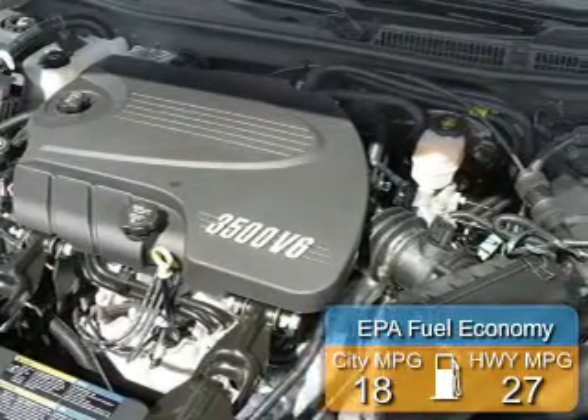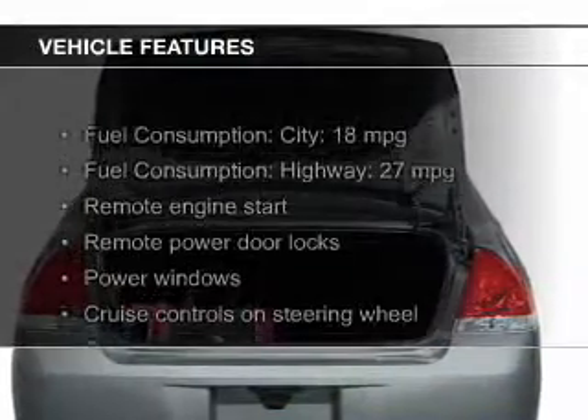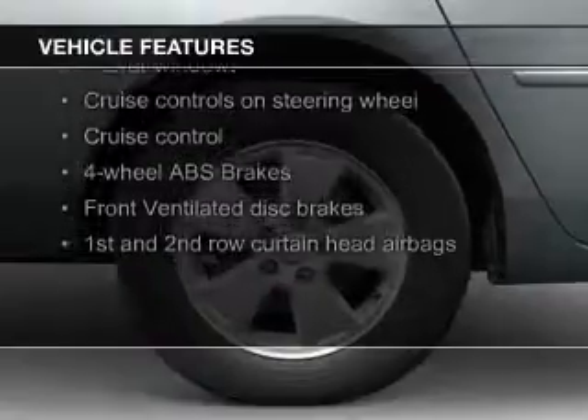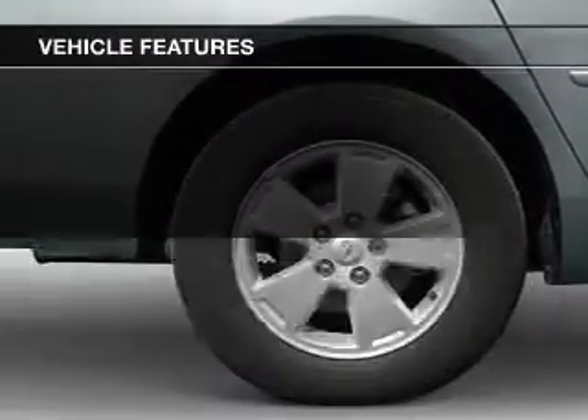Great fuel efficiency saves you money by requiring fewer trips to the gas station. The features include leather seats, heated seats, Sirius XM satellite radio, digital audio input, and remote start.